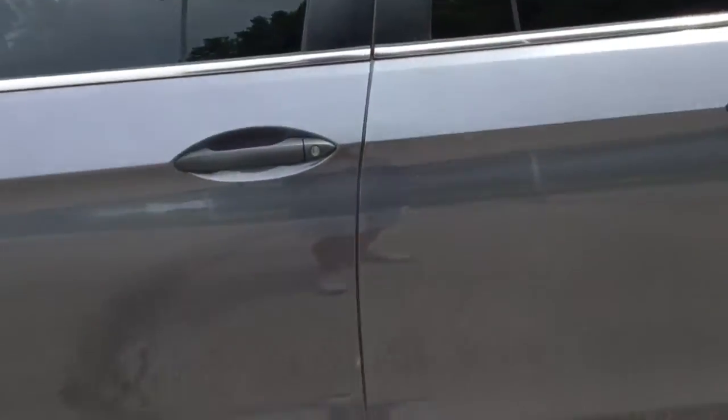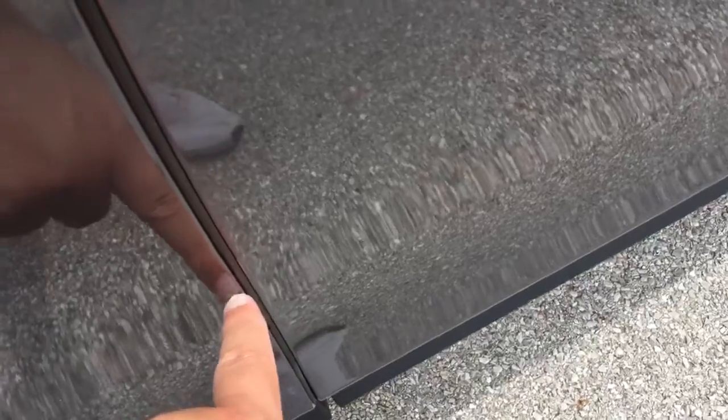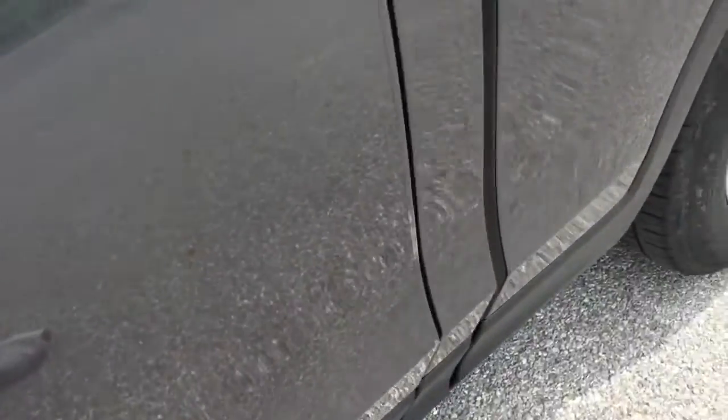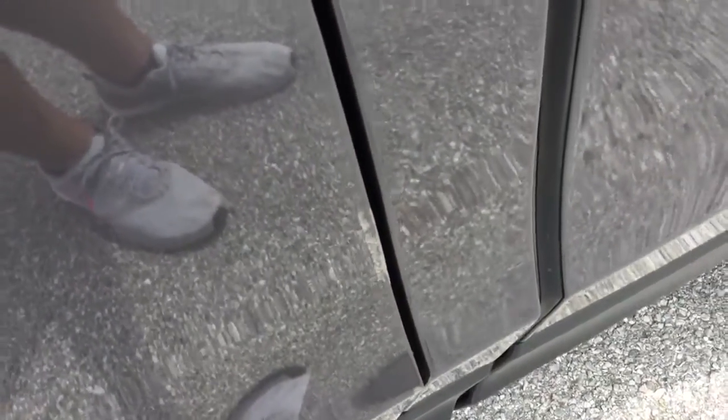If you notice on the side of the doors, there's a little vinyl piece that helps protect it — that's what this spot is. The same thing can be said for the back door. You can pull this off and it won't be there; it's just that the vinyl piece is coming off.